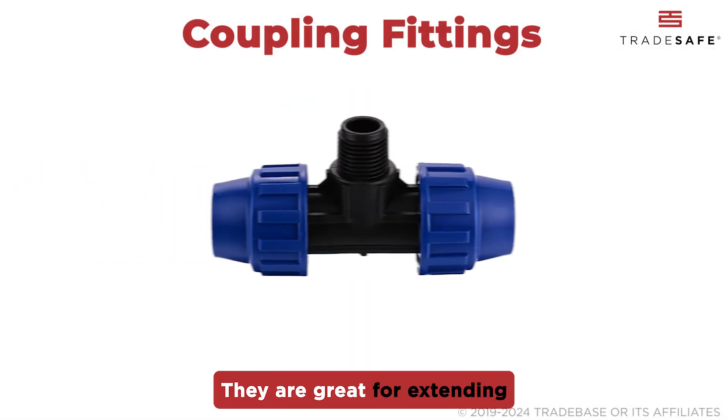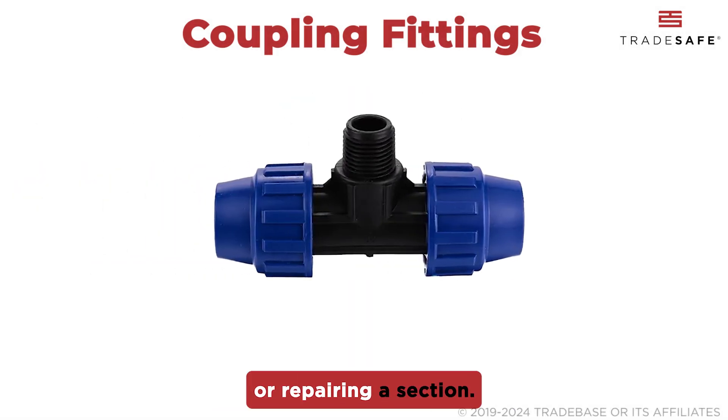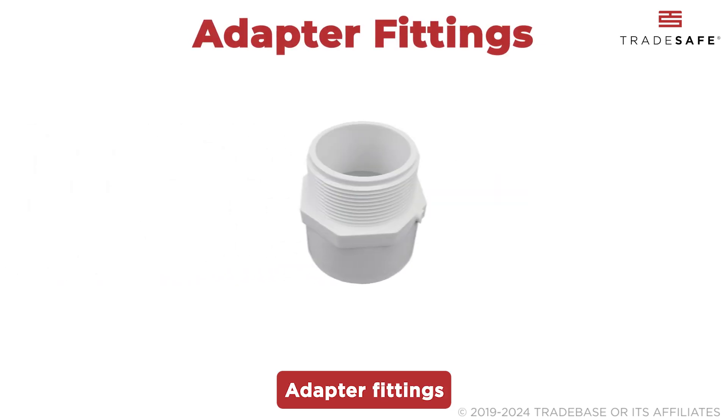in a straight line. They are great for extending a run of pipe or repairing a section. Adapter fittings are